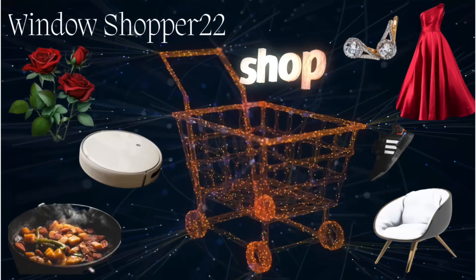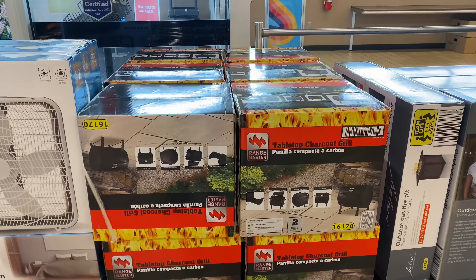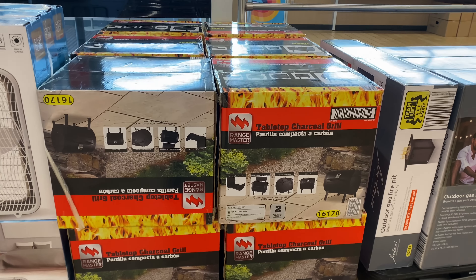Here we have the 20-inch box fan for $19.99. And the tabletop charcoal grill for $69.99.